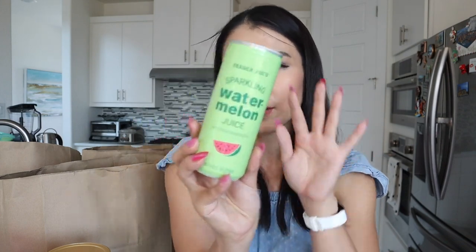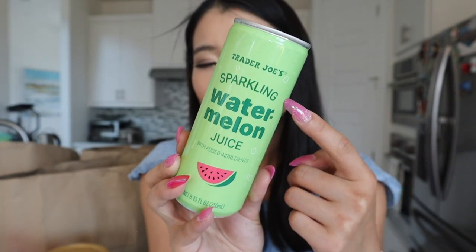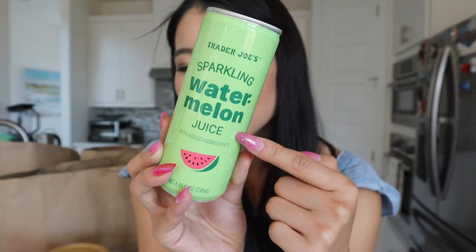I went to the Trader Joe's employee favorites spot and saw this: sparkling watermelon juice. Summer is coming, I love watermelon juice and carbonated water, so I felt like this could be a great combination. I probably don't have time to go next week, so I just bought a lot. I hope I like it — today we're going to try it together. The ingredients are watermelon juice, carbon dioxide, citric acid to maintain color. Each can is only 60 calories. If you don't mind a little sugar after a workout in summer, it's probably going to be okay.